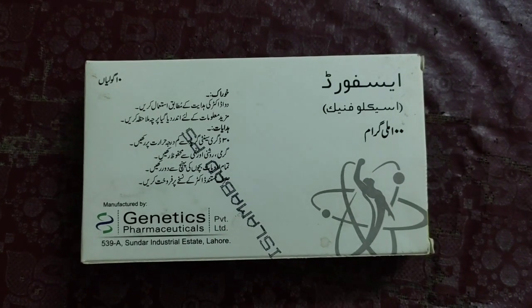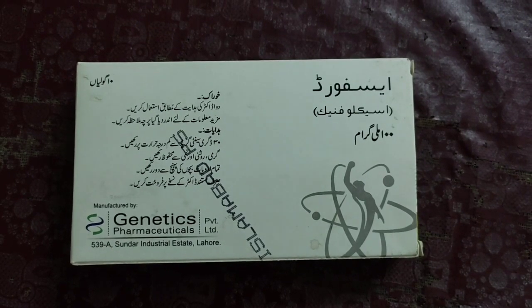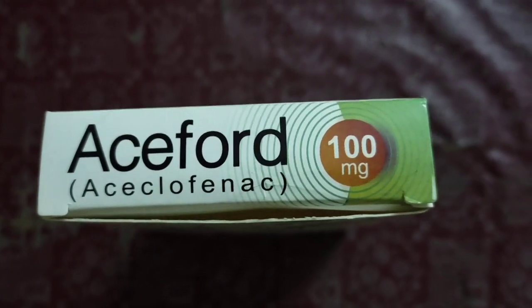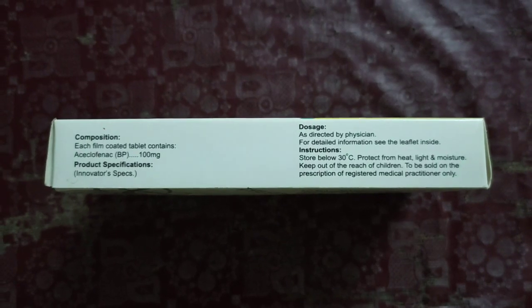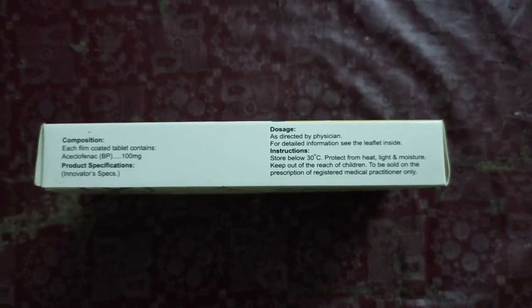This medicine is manufactured by Genetics Pharmaceuticals Private Limited, located at 539 Industrial Area, Lahore. The formula written on it is Acyclofenic 100 milligram — more precisely, the film-coated tablets contain Acyclofenic BP 100 milligram. There are also other compositions listed inside, with product specifications and innovator specifications, to be used as directed by a physician. For detailed information, see the leaflet inside.